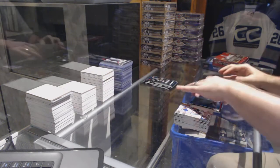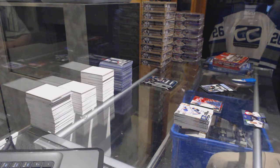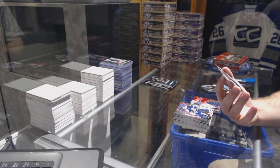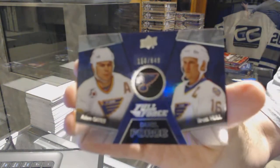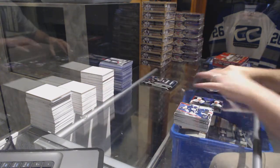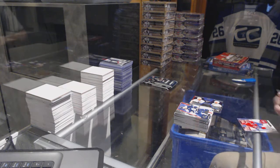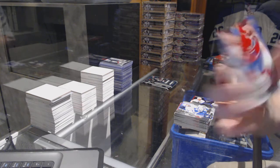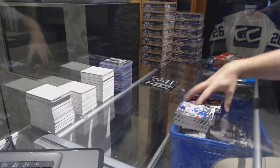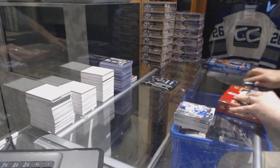We have a Goal autograph for the Washington Capitals — Evgeny Kuznetsov. You never know — these are hard to hit. For the St. Louis Blues, a Dual Force number to 649 — Adam Oates and Brett Hull. That's a cool card, I love those dual force cards. We finish off with a Freshman Full Force 3D for the Montreal Canadiens — Jacob de la Rose. That's the first box.